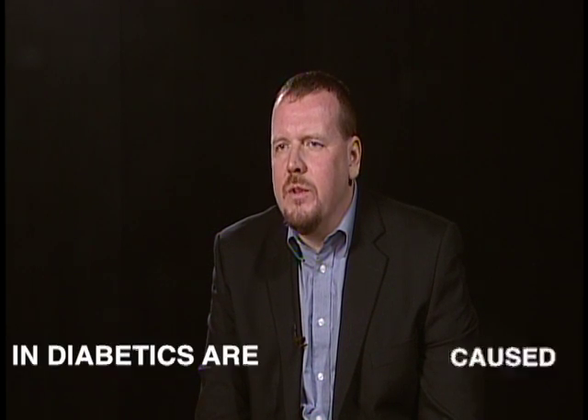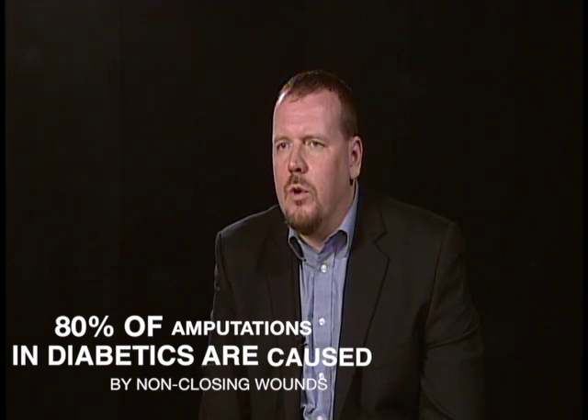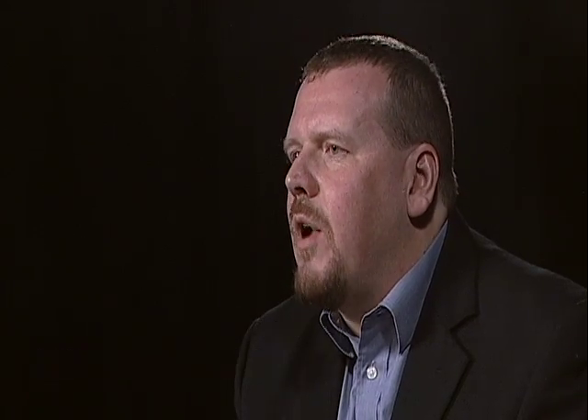Eighty percent of amputations are caused in diabetics because of non-closing wounds on their lower limbs. Talking with Tom Forbes, who's the chair of vascular surgery, ninety percent of the patients referred to him will probably undergo a lower limb amputation. I had an aunt who died this year from a chronic wound, and so I think we genuinely can come up with things to heal these. We've been very aggressive with filing patents to make sure our materials are protected because I think this can translate to the clinic very rapidly.